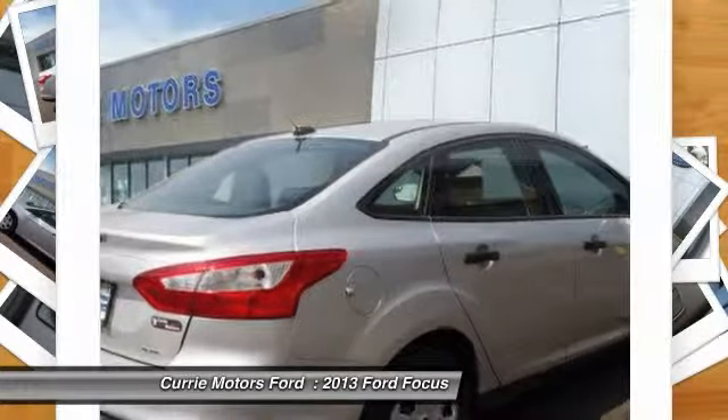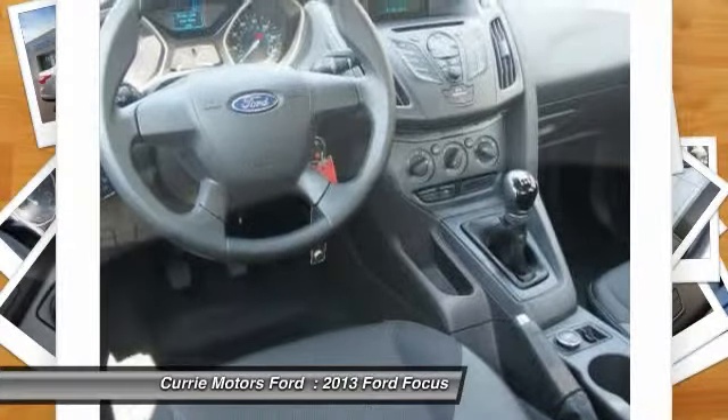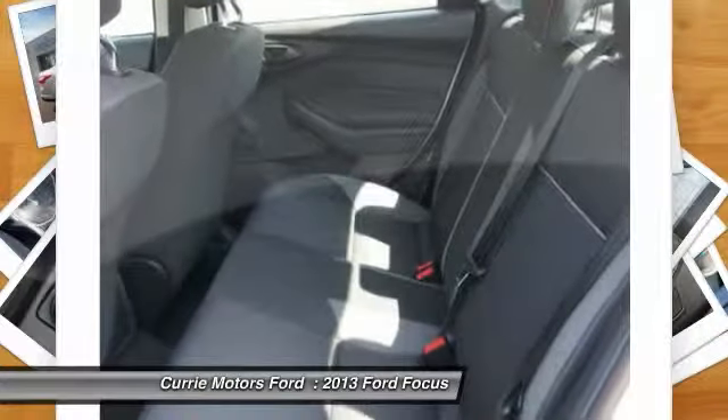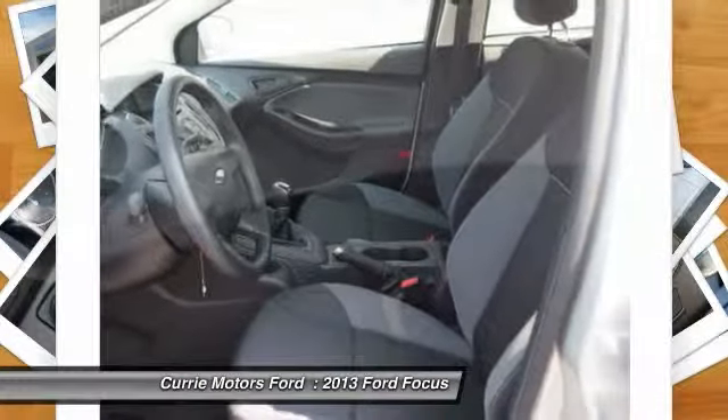Here are some of this vehicle's great options: dual airbags, power steering, adjustable headrests, auto express down window, front air conditioning, anti-theft security system.